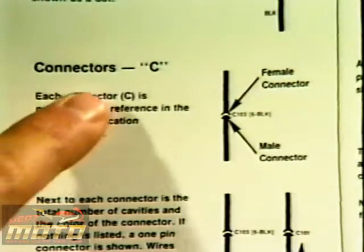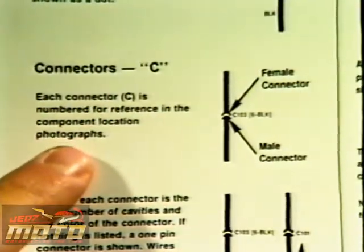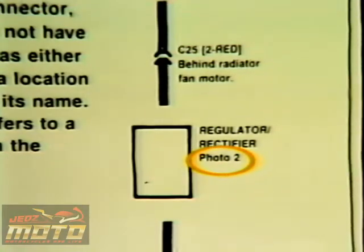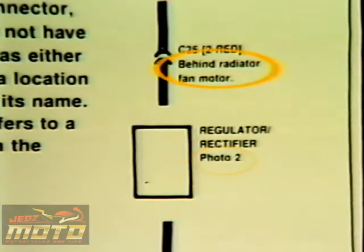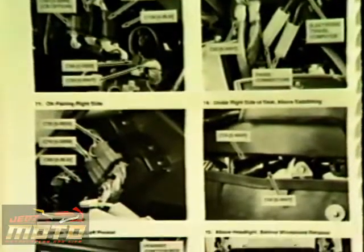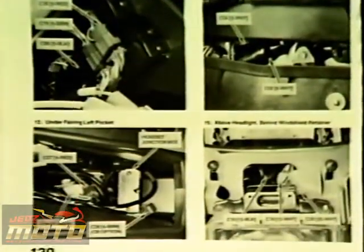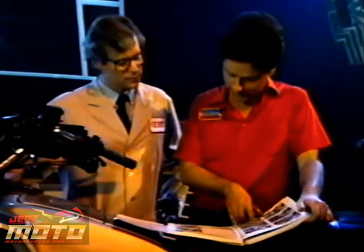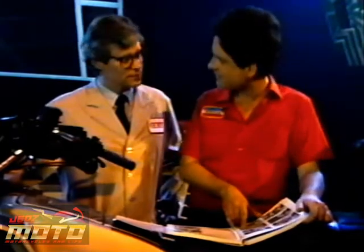C stands for connector. Each connector is numbered for reference in the component location photographs. And next to each connector is the total number of contacts possible, if there's more than one, along with the color of the connector. Under the connector number there's usually a photo number or a description of its location on the motorcycle. Component location photos follow the schematic for each circuit and are numbered for easy reference. According to photo 15, this connector is above the headlight, behind the windshield retainer.